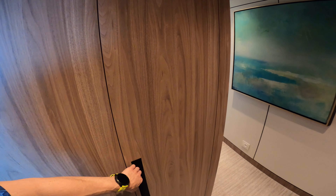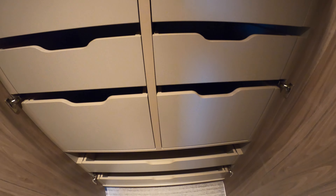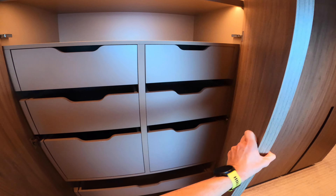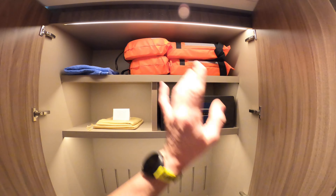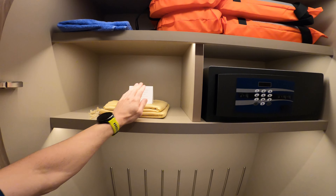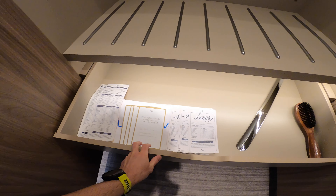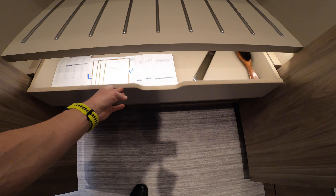Of course I want you to call Affluent Journeys for them. Tons of closet space here. There's free self-laundry on board, and you do get some complimentary garment pressing and laundry service — there's also some paid service in that regard as well.